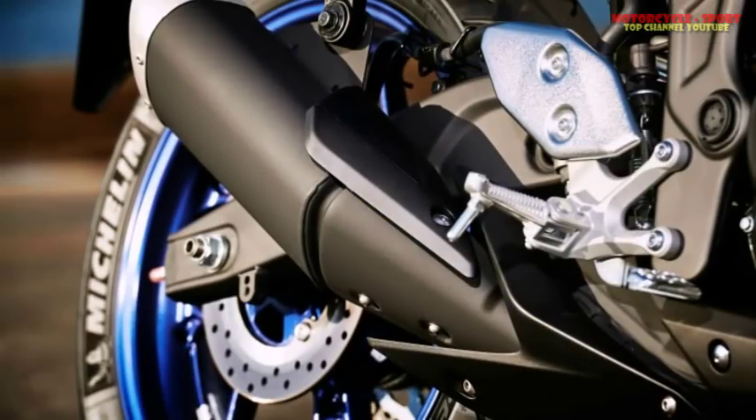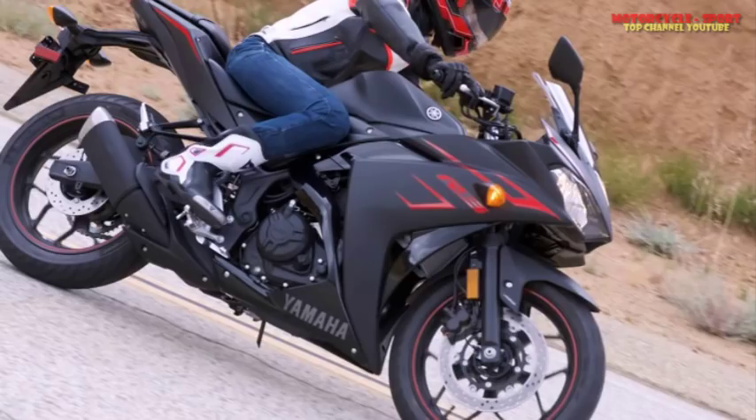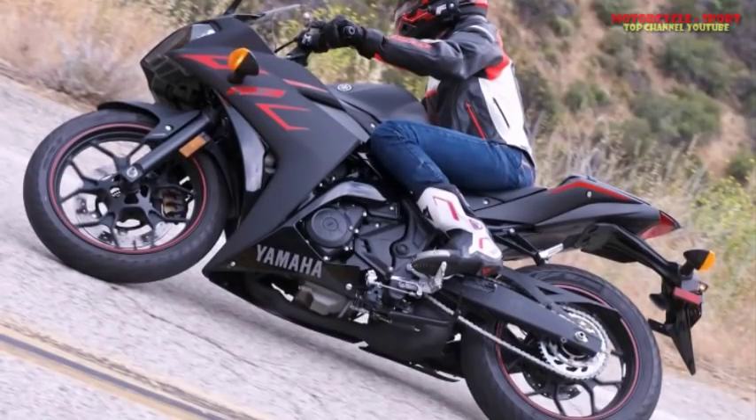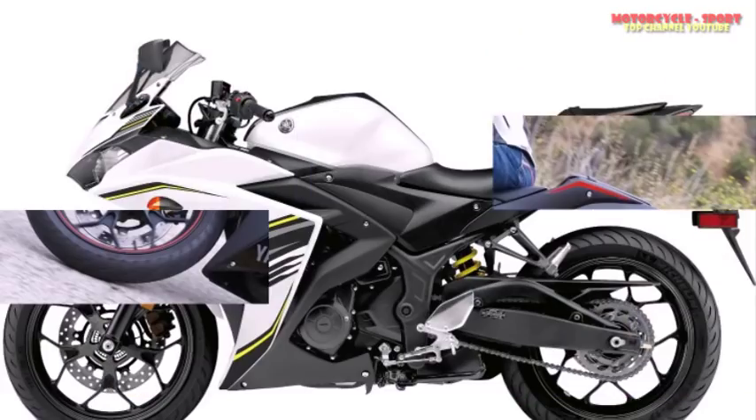11. Mirrors are sharp with no vibrations, but your shoulders intrude on the view. By nature, fairing-mounted mirrors have a harder time getting around a rider's shoulders, but on a physically small bike this is amplified. I have to tuck my elbows close against my body to get a full view behind me.